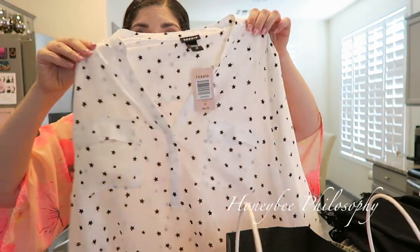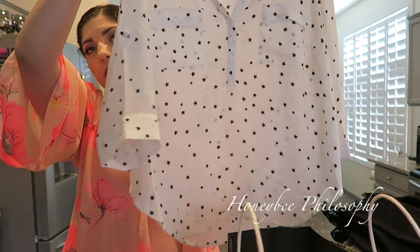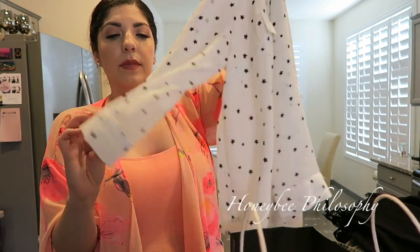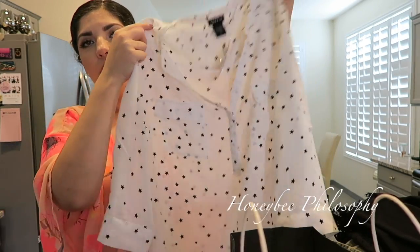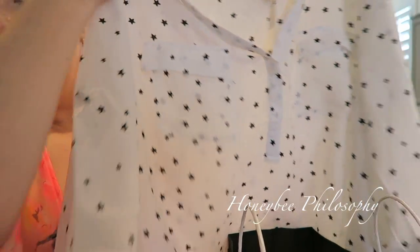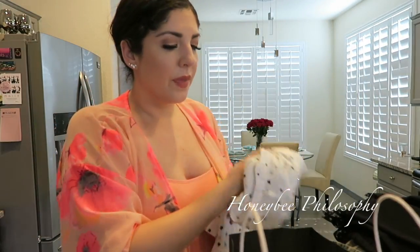I got this top for work — it's part of their new fall line. It's a really nice lightweight top with cute little cut sleeves, buttons up, and has little black stars on it. Really cute.